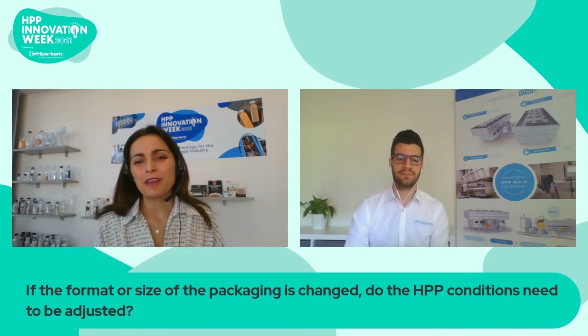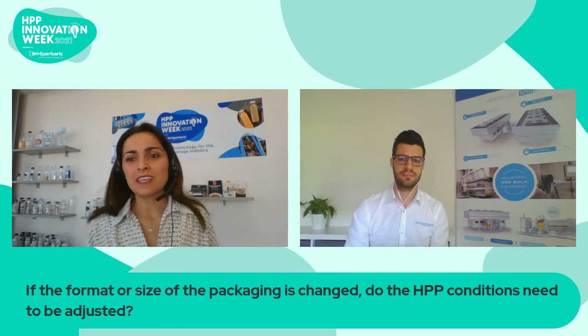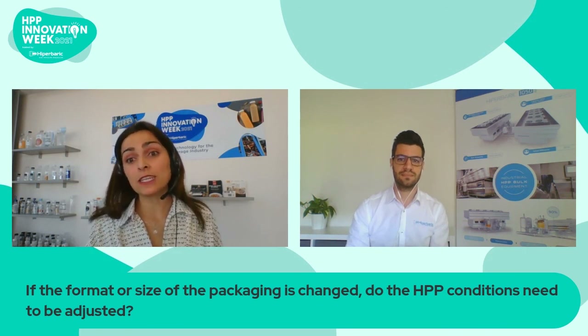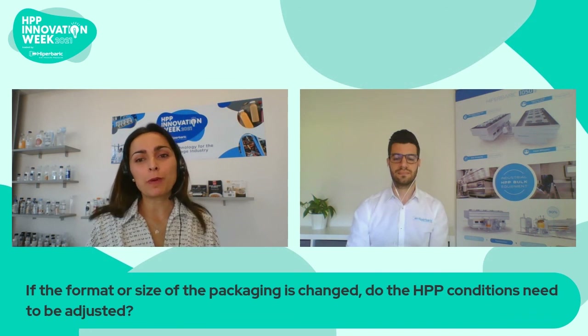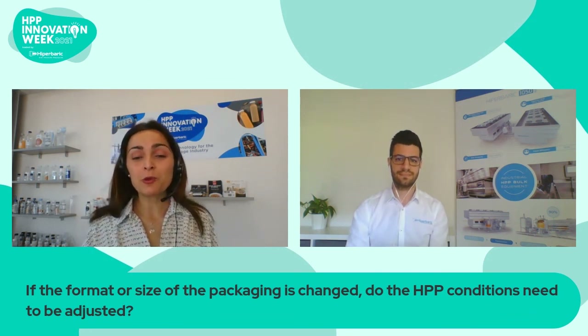Thank you, Rui. Thank you very much. And for all our attendees, we hope you enjoy all the sessions. In the rest of the day, we will continue to talk about packaging with other experts. Thank you, Rui. Thank you, everybody.